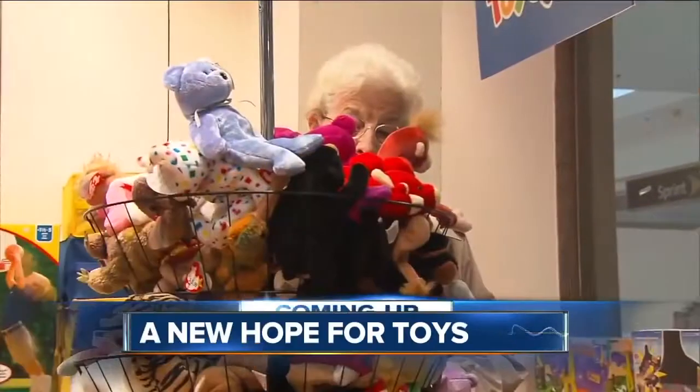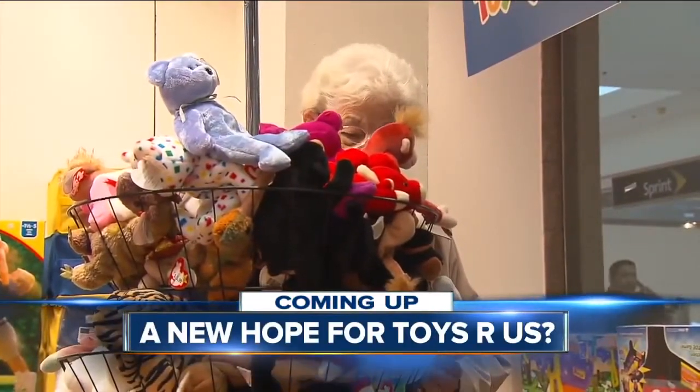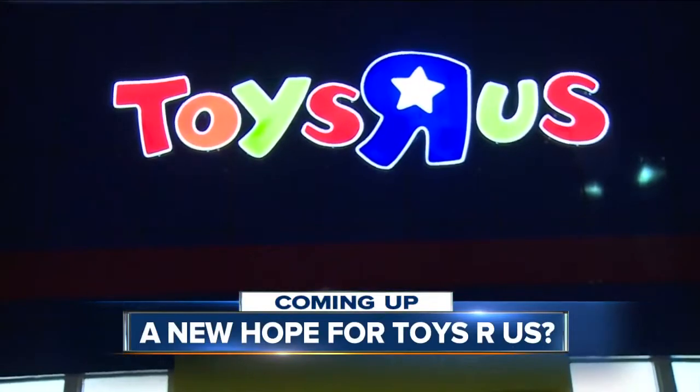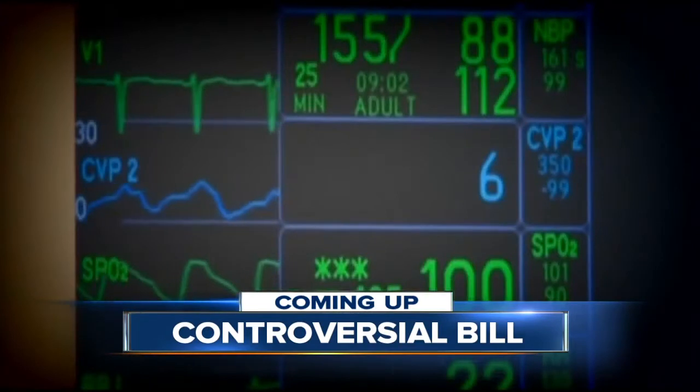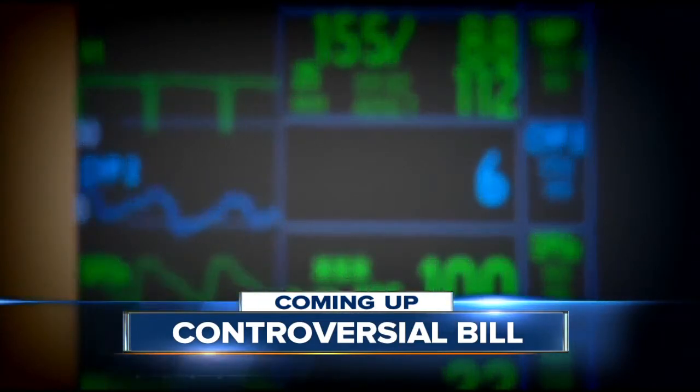Coming up, is there a new hope for Toys R Us? A toy CEO is stepping up to save the bankrupt business. And does it give patients a new chance at life or false hope? What a bill just passed by Congress means for terminally ill patients.